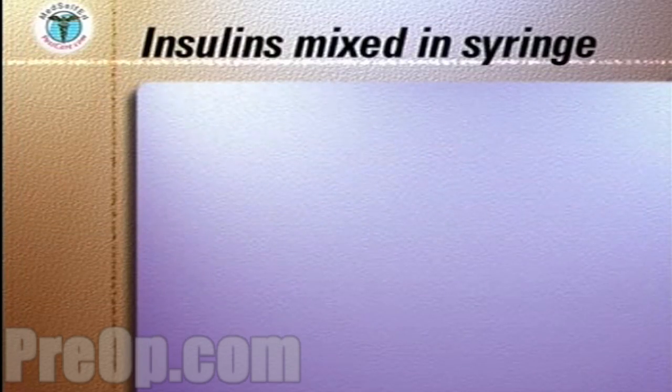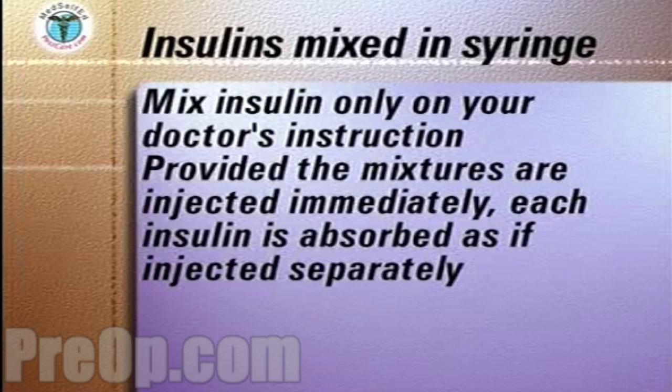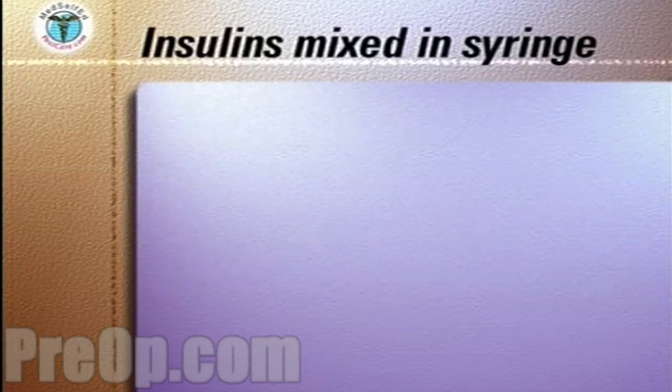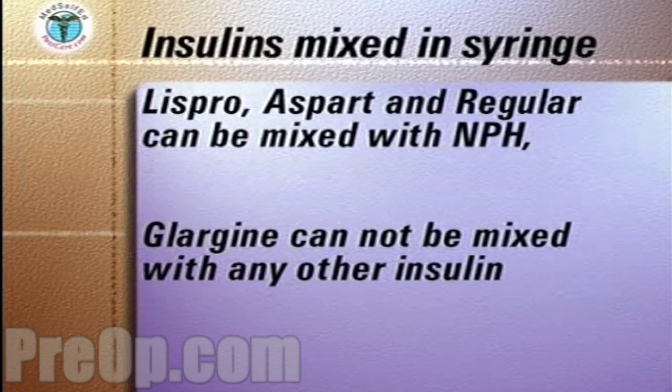With your doctor's instructions, several combinations of two different types of insulin can be mixed together in the same syringe and given as one injection. Once mixed, the combined injection must be given immediately or the effect of the regular component of the injection will be diminished. The rapid acting insulins Lispro, Aspart, and regular can be mixed with the longer acting NPH insulins. Glargine cannot be mixed with any other insulin.